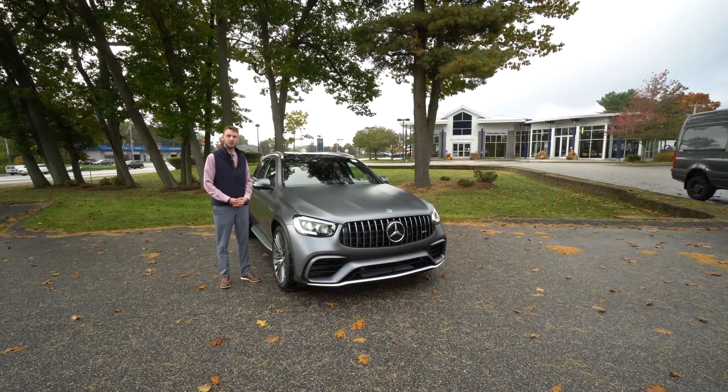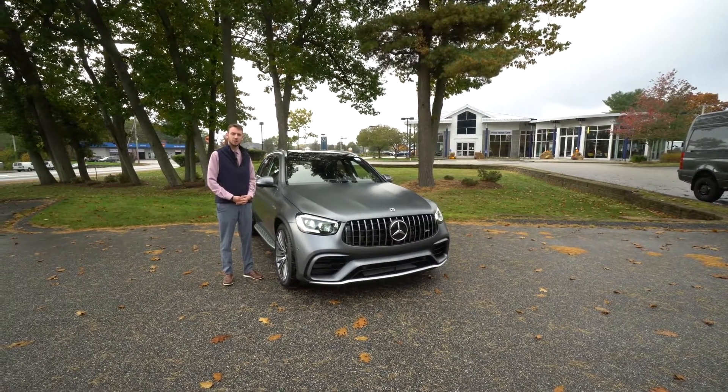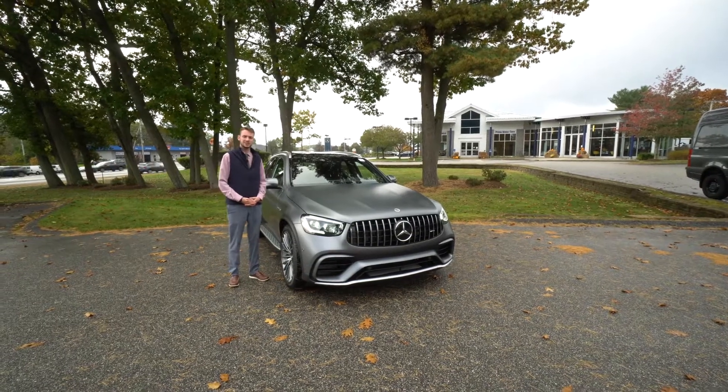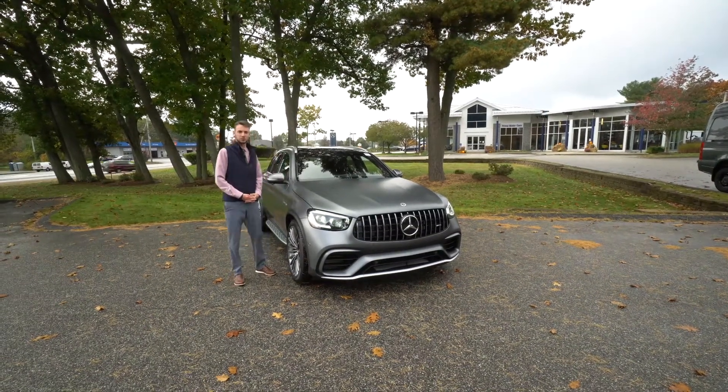Hi Robert, Spencer from Prime Motor Cars Mercedes-Benz in Scarborough, Maine. To my left, the vehicle you inquired about, the Mercedes-Benz GLC 63 AMG. Let's take a closer look.